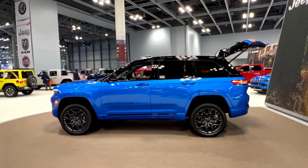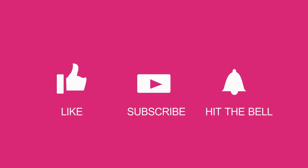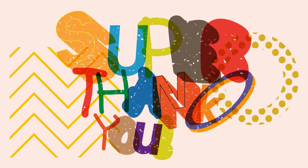Buckle up because we're about to unveil the Top 10 Supercars that will leave you breathless. But before we rev up these engines, do yourself a favor: hit that subscribe button, turn on notifications, drop a like, and share this video with your fellow petrolheads. Trust me, you won't want to miss what's coming up. And for our loyal subscribers, welcome back — your support means the world to us.